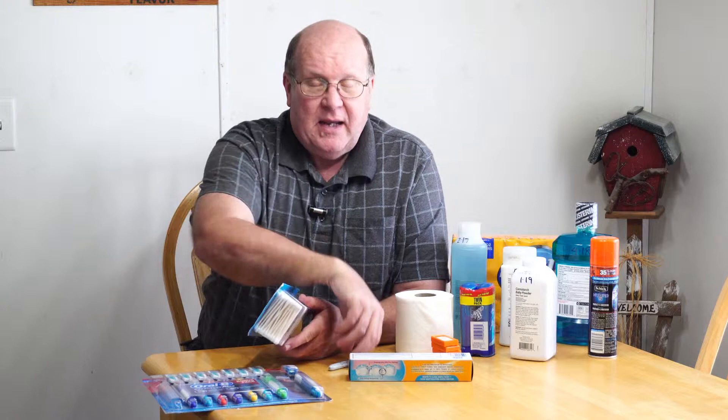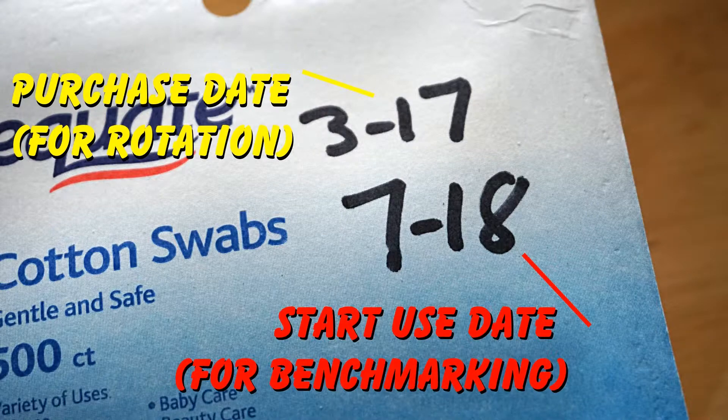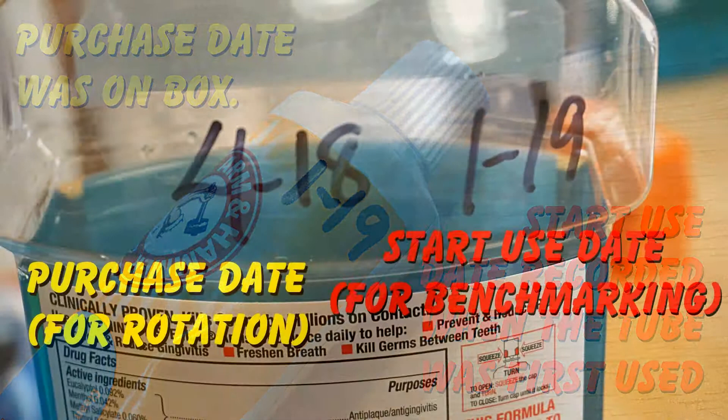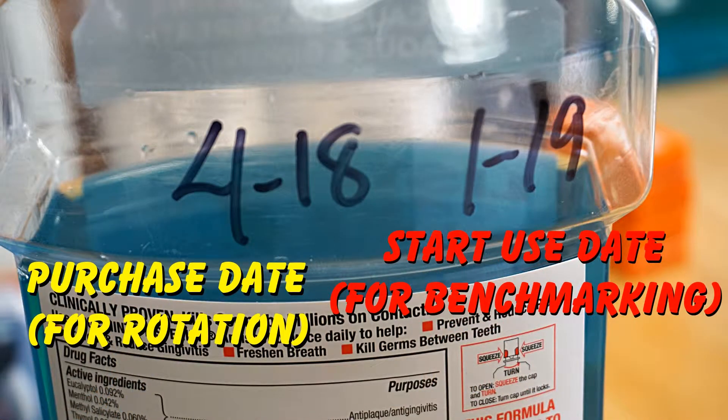Now, how much to buy? Well, first off, you need to benchmark your usage. When you start using a product — and I keep a marker in my bathroom, and I keep markers all around the house strictly for this purpose — write down the date that you open up the product and start using it. That way, when you empty that product and get your next package out, you can figure out how long — how many days, weeks, months, years — that package has lasted you. Now you can base that information; you've benchmarked that data, your usage. You've got that data.